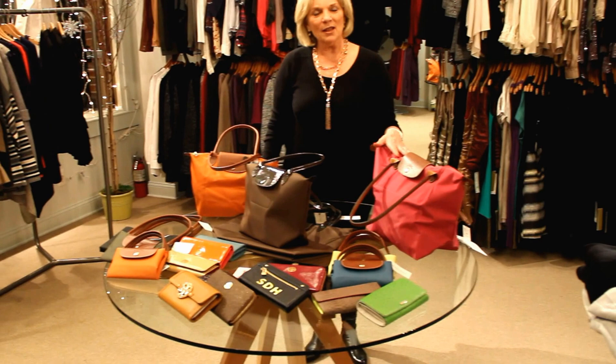Hi, I'm Kathy from Peter Kate, and this week I'd like to talk to you about great gifts that we have at the shop. We have wonderful Longchamp collections. We have the nylon, and we also have some of their better leather goods.